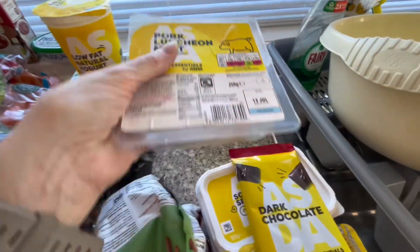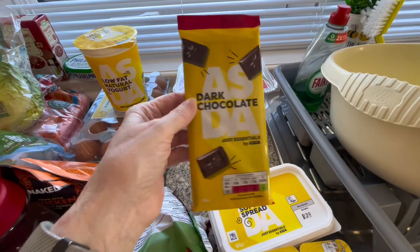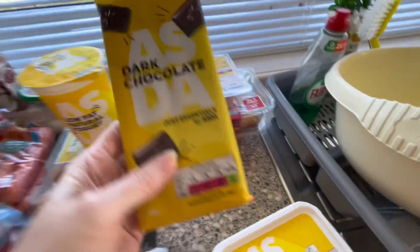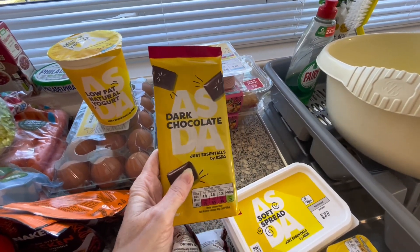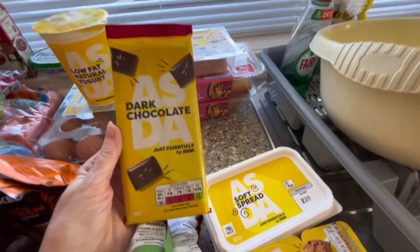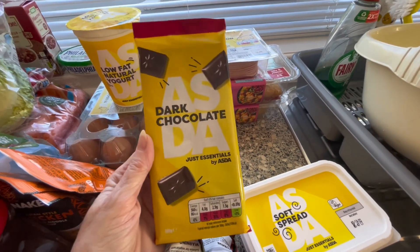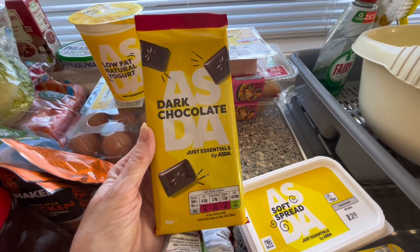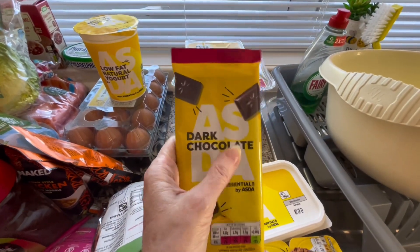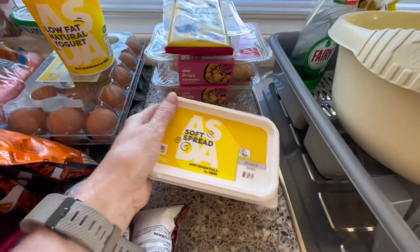A couple of essentials: pork luncheon meat — handy for sandwiches or a bit of salad. A bar of dark chocolate, that's only about 43 pence. It's actually quite like that dark chocolate Lindt — quite expensive with that bitter taste — like the 90 percent cocoa ones. But I think this is a good substitute for it and a lot cheaper in my opinion.